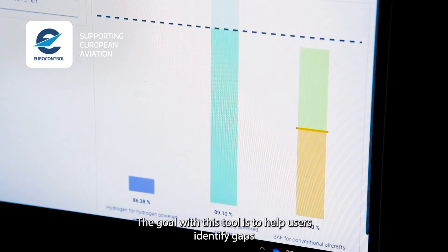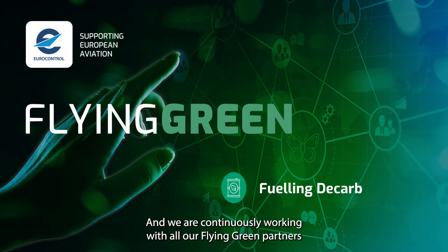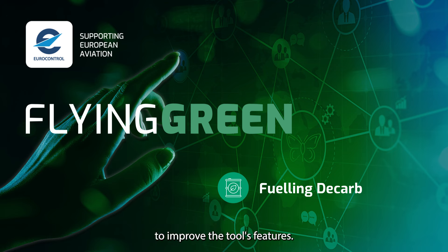The goal with this tool is to help users identify gaps between production and demand for sustainable fuels and electricity. And we are continuously working with all our Flying Green partners to improve the tool's features.